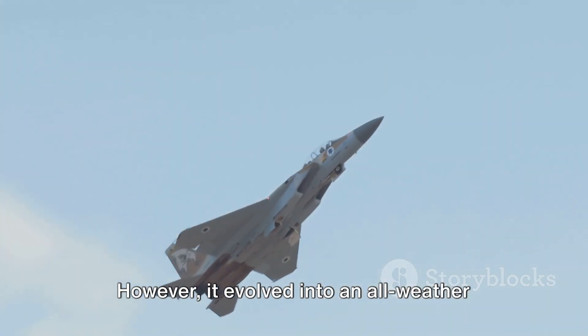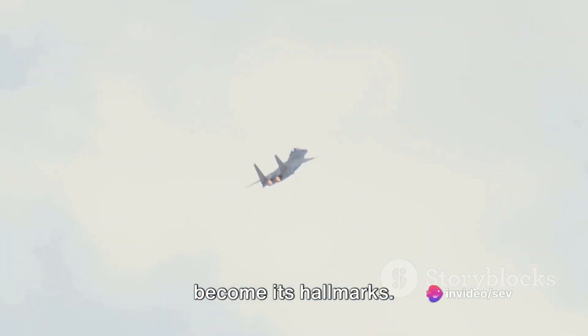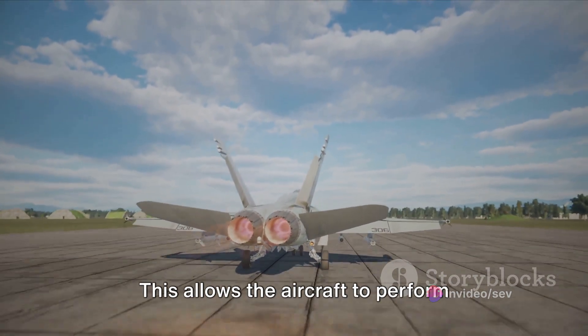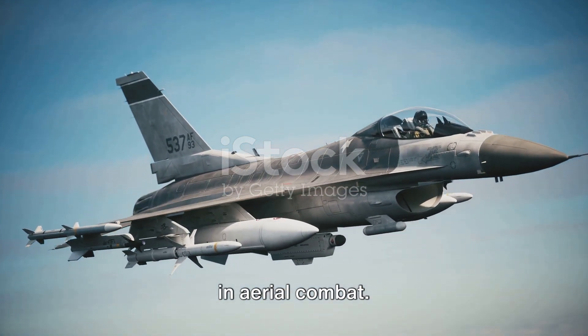However, it evolved into an all-weather multi-role aircraft, demonstrating the adaptability and versatility that have become its hallmarks. One of the most impressive aspects of the F-16 is its high thrust-to-weight ratio, which allows the aircraft to perform high-G manoeuvres, giving it a notable edge in aerial combat.